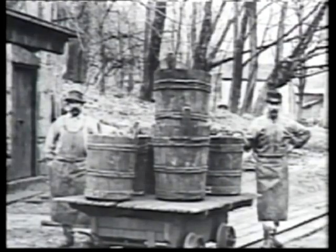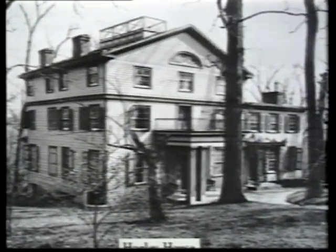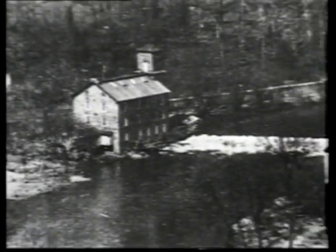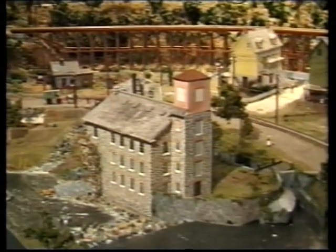The attention to detail and historical accuracy of the model railroad layout is remarkable. Using photographs and maps dating back to the late 19th century, Hagley volunteers recreated a piece of history. Brecks Mill, a former textile factory, was the community center, housing art classes, a basketball team, and a band made up of powder mill workers and owners.